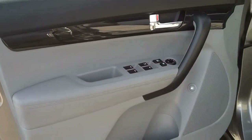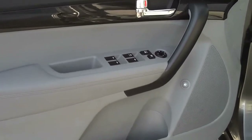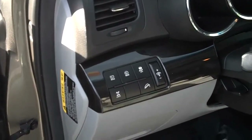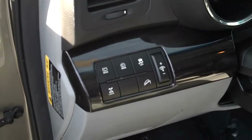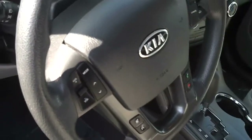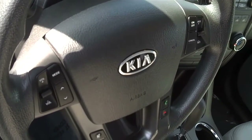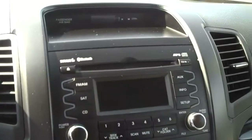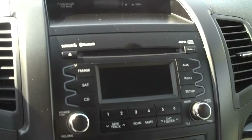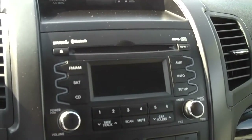This car has all the standard power features: power windows, power doors, power locks, power outside mirrors, traction control, electronic stability control. It does feature all-wheel drive. Your radio controls and cruise controls are all located very conveniently on the steering wheel. You have an AM/FM Sirius radio with MP3 capabilities.